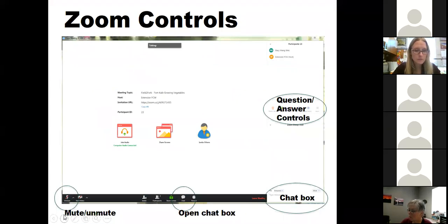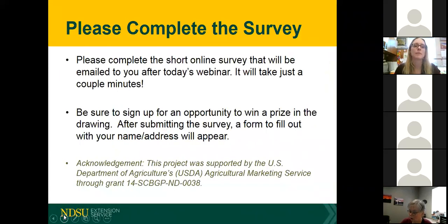You can type your questions in the chat box — I'll be keeping my eye on those. Please keep yourself muted unless you want to ask a question out loud later. We fund these projects through special grants, so there's a short online survey that will be emailed to you after today's webinar. It'll take two minutes maximum, and there's an opportunity to win a prize. Please fill that out — this is a grant-funded project.